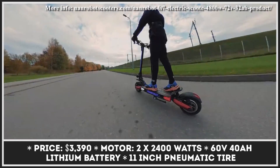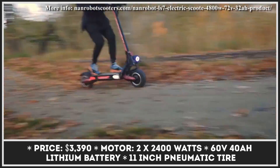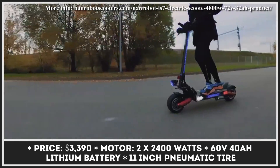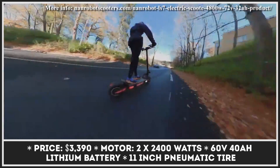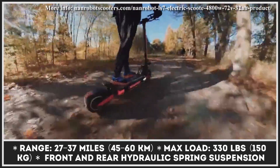The model's powertrain is represented by a duo of electric motors with a combined output of 4.8 kW. The energy is supplied by a 60-volt, 40-amp-hour battery pack, providing 65 mph riding speeds and a range autonomy of up to 37 miles.